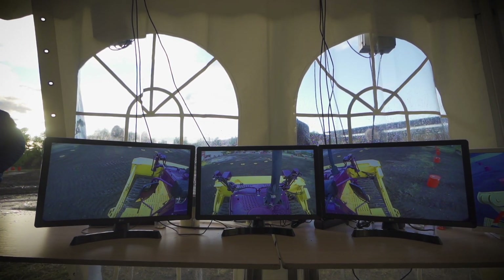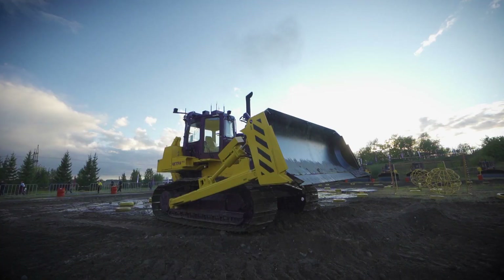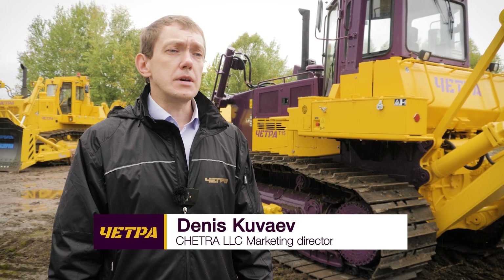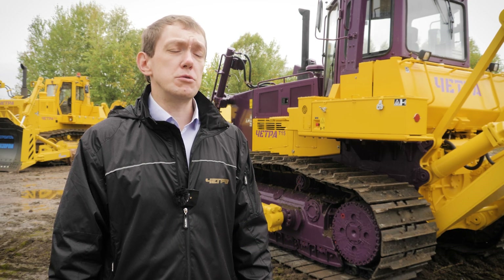The maximum range of a direct signal for the motion control panel through video review cameras is 1000 meters. You may operate the machine not only in remote mode, but also in the traditional way — you just get into the cabin and operate it normally. There is a button on the remote control and a switch inside the cabin, and you change the mode in just two clicks.